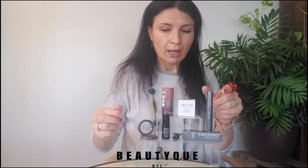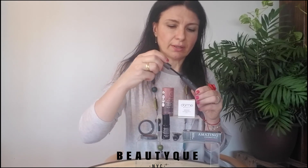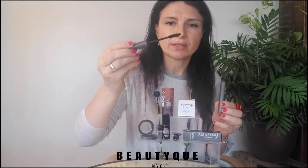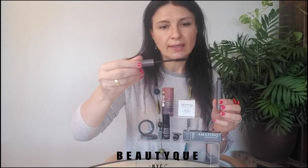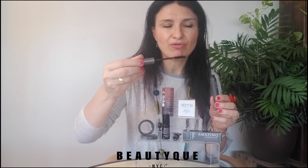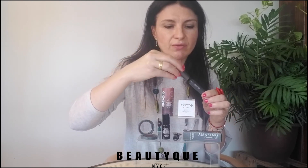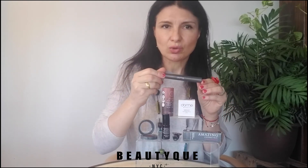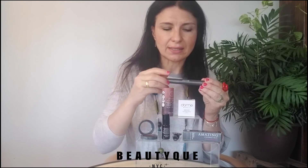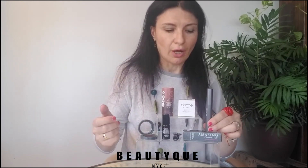The mascara is award-winning, using a technologically advanced brush with a special design that helps capture every single lash in just one stroke. It also comes with a very nourishing and repairing clean formula. You technically only need one stroke to get real intensity and pigment, but if you want more volume, you can obviously use more layers.